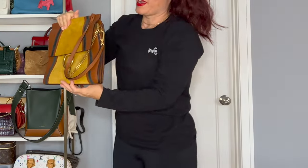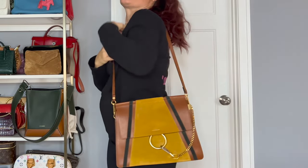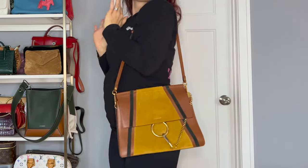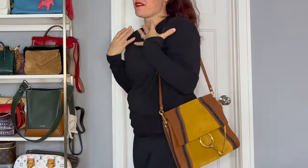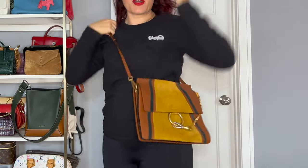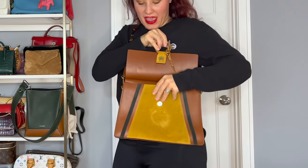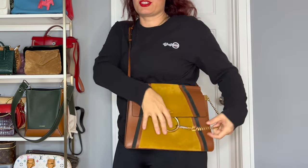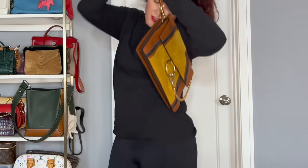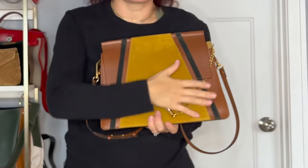Next I have this Chloe bag — this is a Chloe Faye. I used to have two of them. I sold one and kept this one because it gives such super boho chic vibes. I absolutely love the Chloe Faye — it's a super cute bag. I do wear it crossbody. It is a heavier bag and it does get distorted if you stuff it too much, but I never really stuff my bags too much. When I think of Chloe, I think of the Faye.